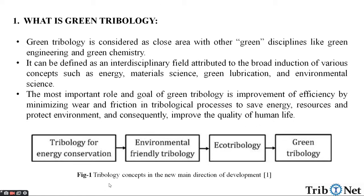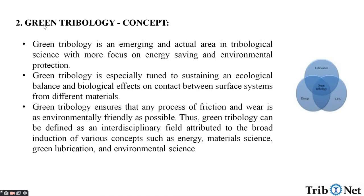Here in this figure we can see the tribology concepts in the new main direction of the development in Green Tribology. What is the main concept behind Green Tribology? Green Tribology is an emerging and actual area in tribological science with more focus on energy saving and environmental protection. Green Tribology is especially tuned to sustaining an ecological balance and biological effects on contact between surface systems from different materials. Green Tribology ensures that any process of friction and wear is as environmentally friendly as possible.